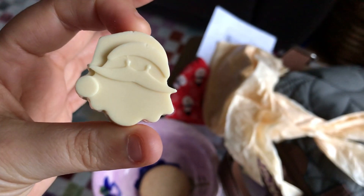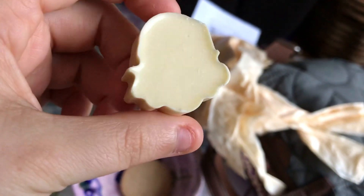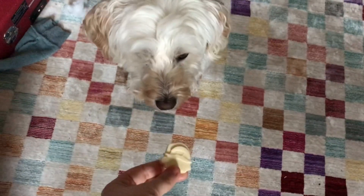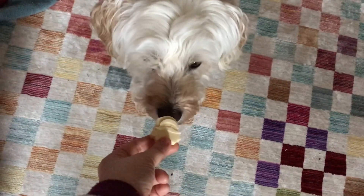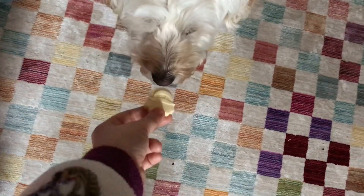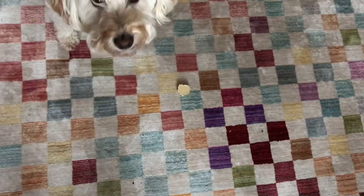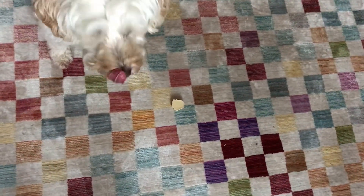This is what it looks like. See Alice! They're made out of dog-friendly chocolate. Let's see if she takes it today. She does like them, she just doesn't eat them on camera. But she does eat them.